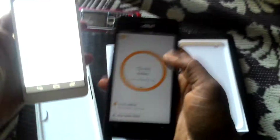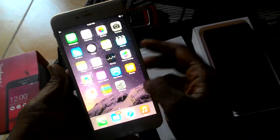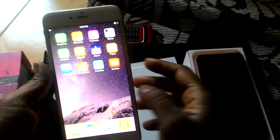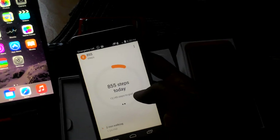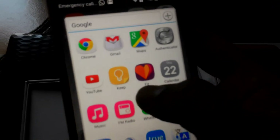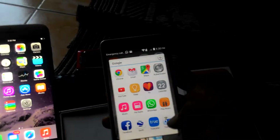Both phones are having the same features. Cost-wise it's 65K for the iPhone, 22K for the Honor, and 10K for the Zenfone. They are also having some health apps developed, but we are using Google Fit. It is not built-in here so we need to install it. You can also use Google Keep to store your ideas — everything. You can also download Google Earth and Translate.